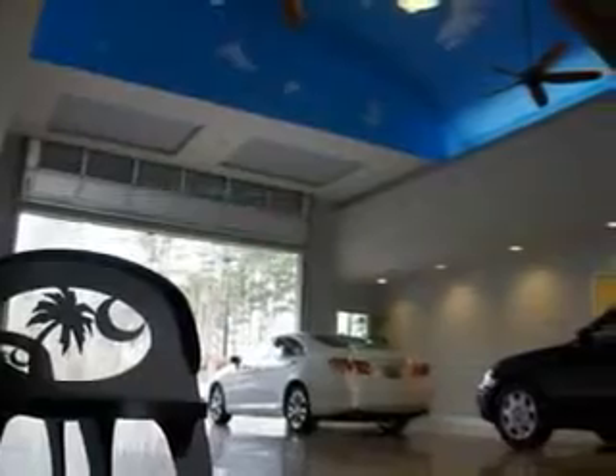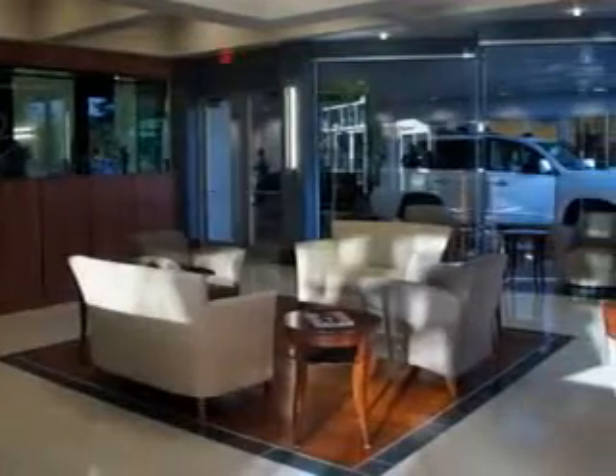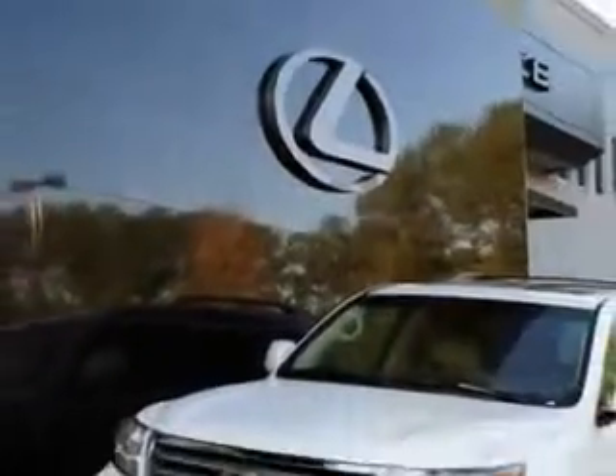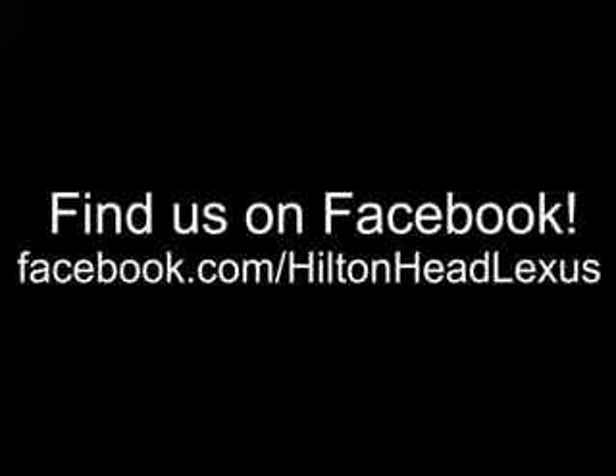We feature a premier line of Lexus certified vehicles, which come with great warranties and pass rigorous inspections for quality. Ask us about current financing offers. We have great relationships with several lenders and can get you the financing you deserve without the hassle and time of shopping financing on your own. Call us today.